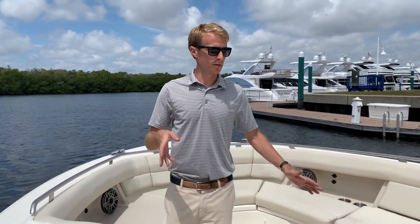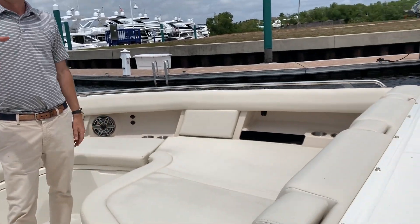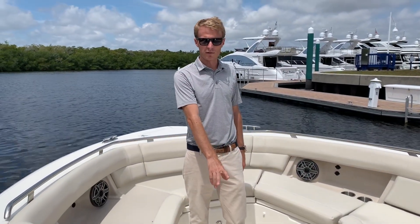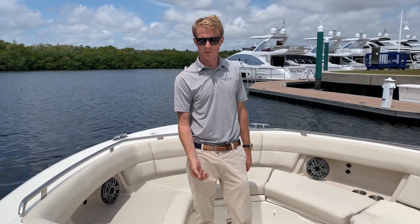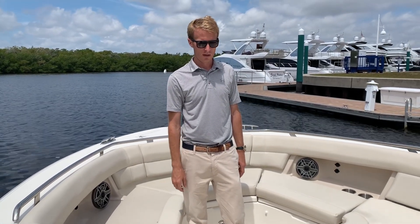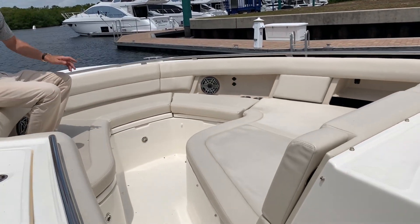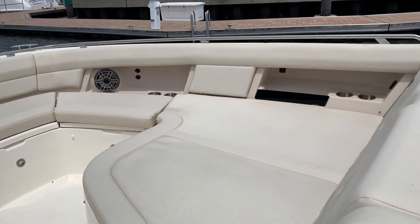As we walk up through the port side you'll notice it's not a traditional center console — we can walk around on both sides — but what we get in return is more seating area in the front. It also buys us some headroom for the cabin, which I'll take you through in a minute. Coming up to the bow, you get an idea of just how many people you can spend a day on the water with.